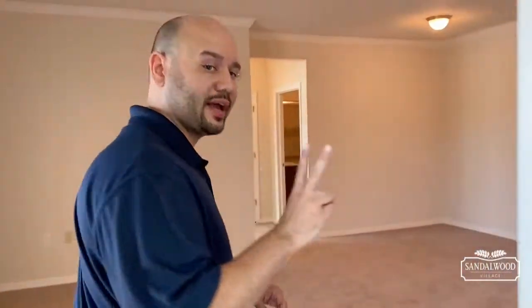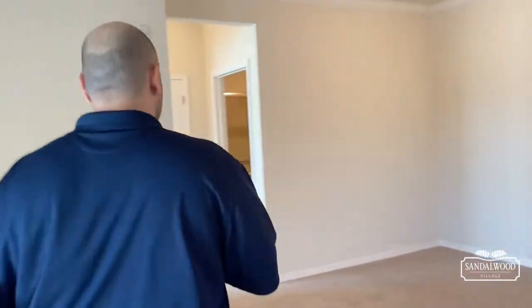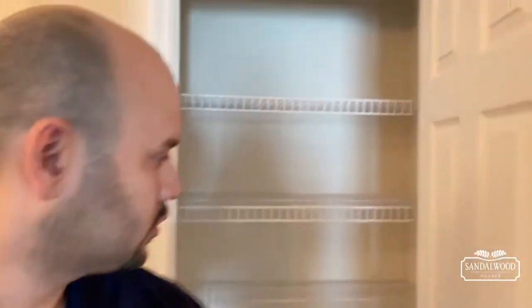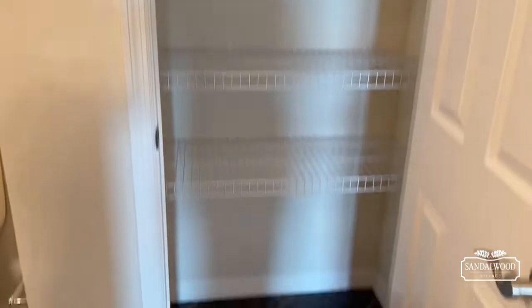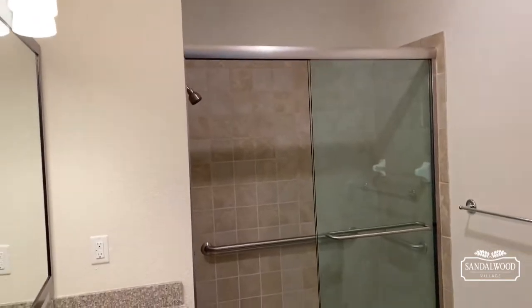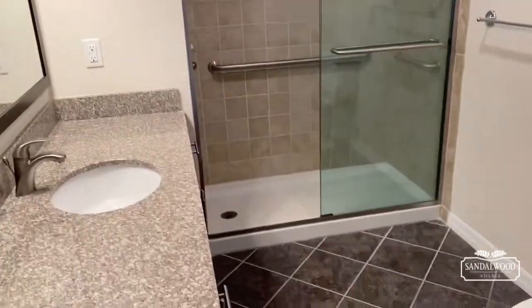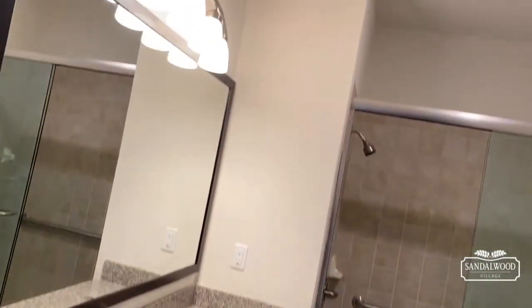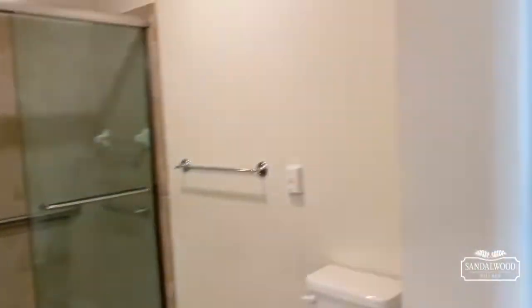We're going to leave the master and go to your second full bathroom. It starts with a linen closet right here, so you've got plenty of room for all your linens and towels. Then we'll check out the rest of the bathroom — love that glass door — and you have a really large vanity there with plenty of storage. This is your second bathroom.